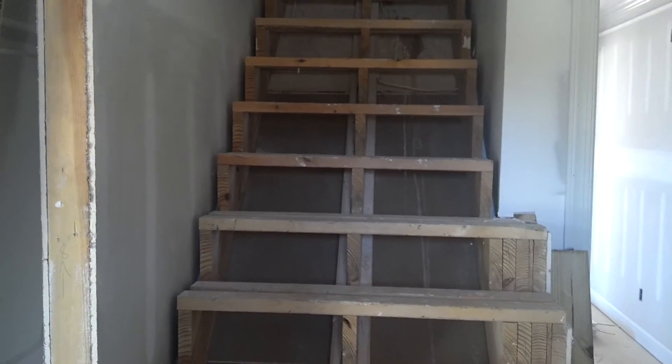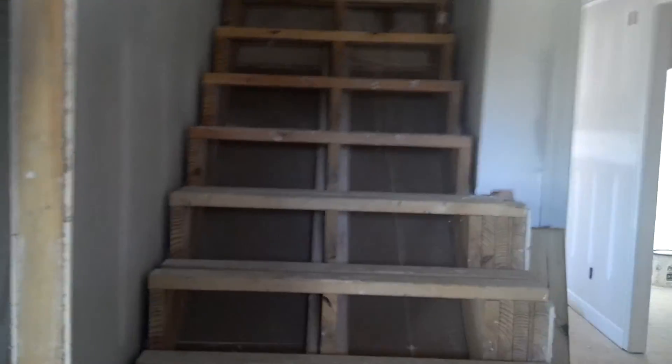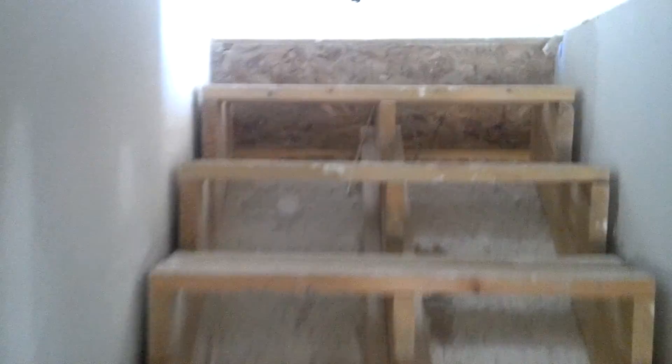Hi, this is the end of week eight and we're going to go from the first floor up to the upstairs. This week they did a lot of work on the doors and the molding. So we're going upstairs.